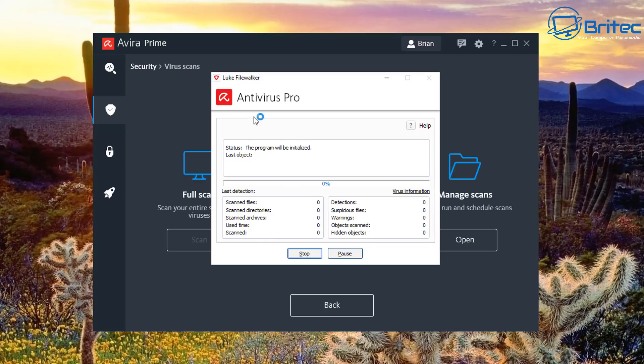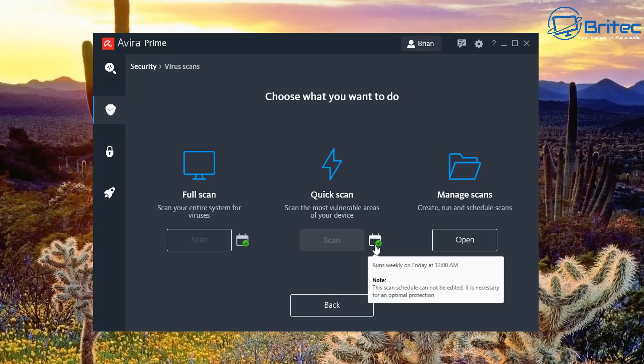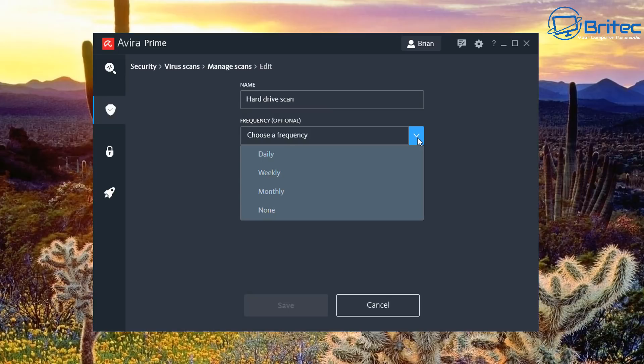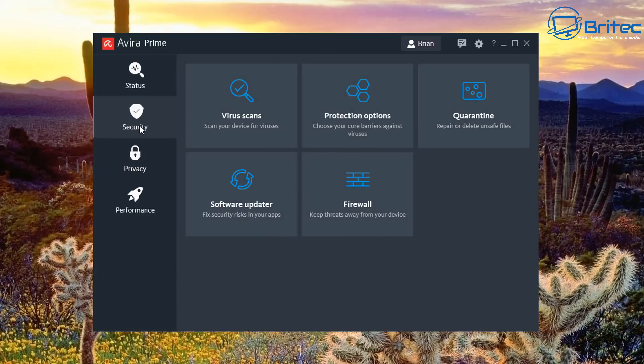The scanning engine is the same for both paid and free versions — you don't get more virus definitions by paying. What you get with the paid version is many more added features, support, no pop-ups, no adverts. Under Manage Scans you can edit scheduled scans — local drive scans, document scans, hard drive scans, rootkit scans — giving you more control.